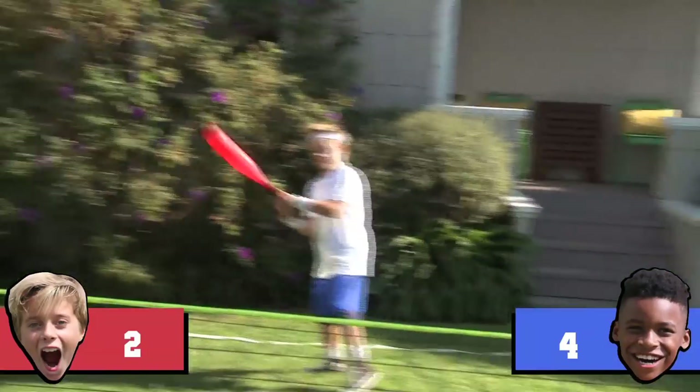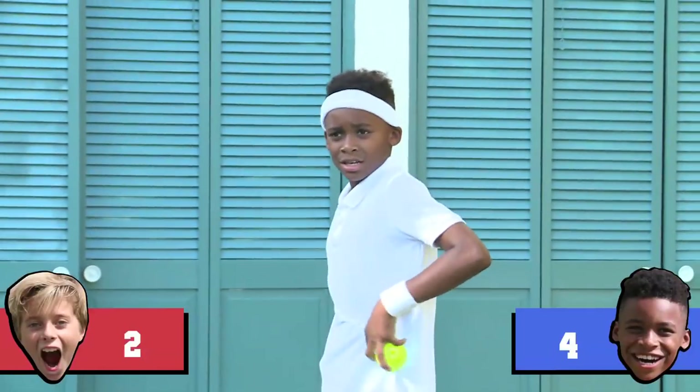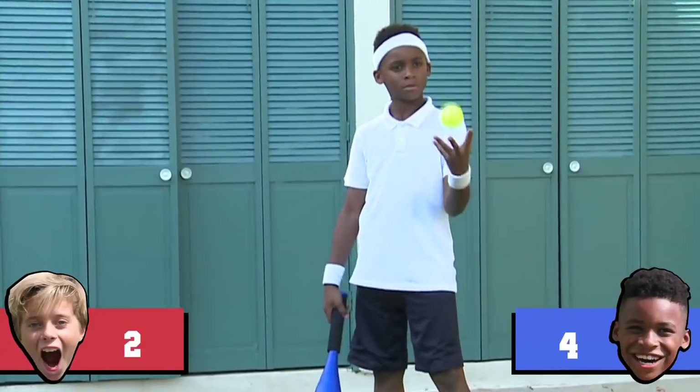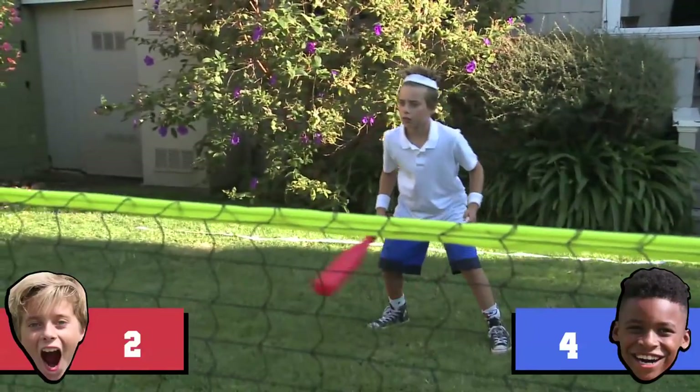Both guys have one match each. And now we're on to match point with Delijah serving with the advantage. All right, let's wrap it up, boys. I got things to do.